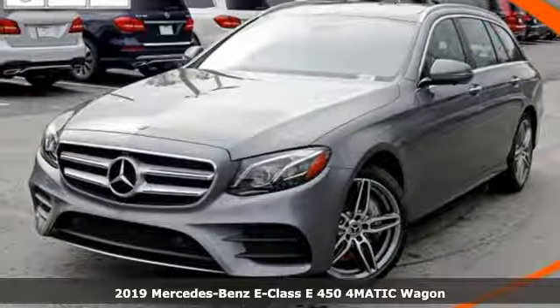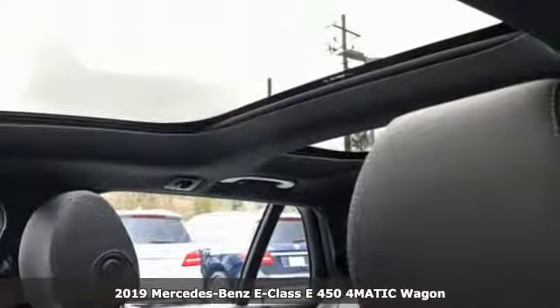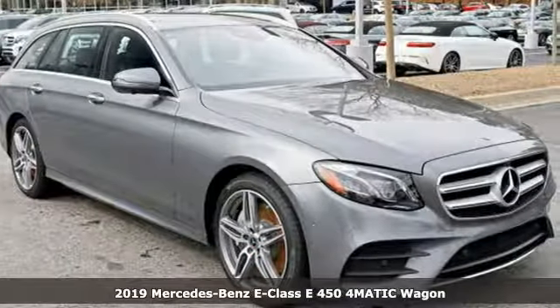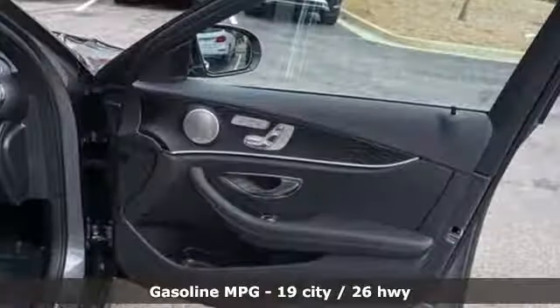Here's a new 2019 Mercedes-Benz E-Class. The body grabs you, the interior draws you in, and the engine keeps you coming back. Plus, it offers an exciting list of features.